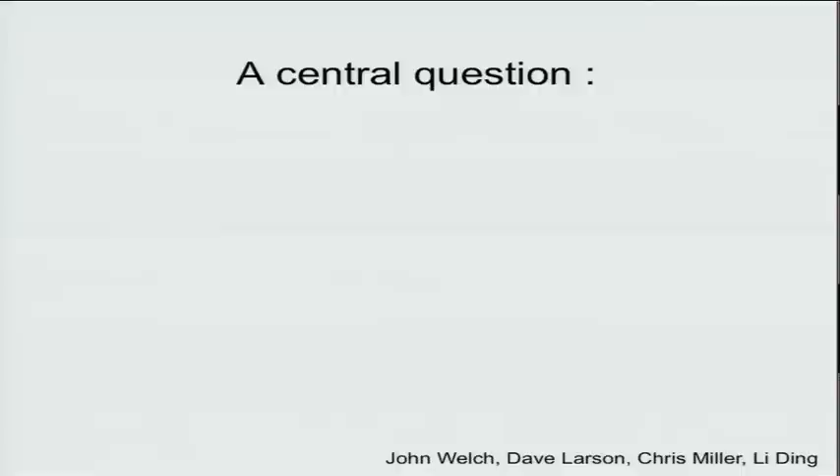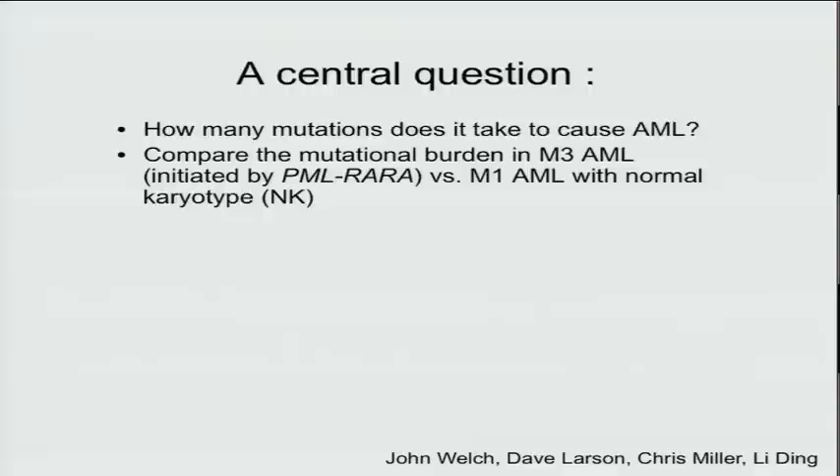There is a central question in this disease and most cancers: how many mutations does it take to cause the disease? Our approach was to take 24 genomes and sequence them completely, selecting cases of two different types: the M3 subtype of AML, initiated by the well-known fusion protein created by the translocation PML-RR-alpha, versus undifferentiated M1 AML with normal karyotypes where we know little or nothing.